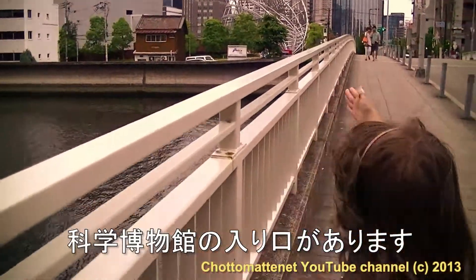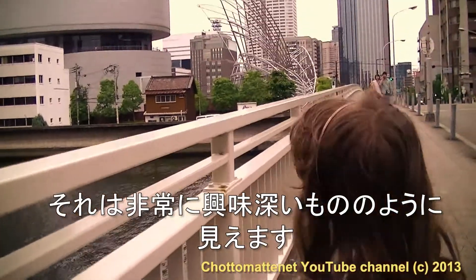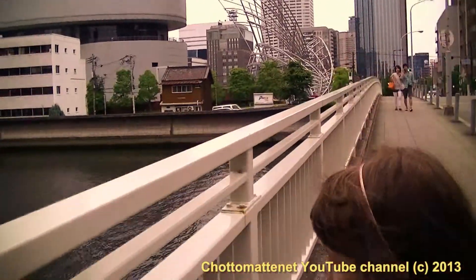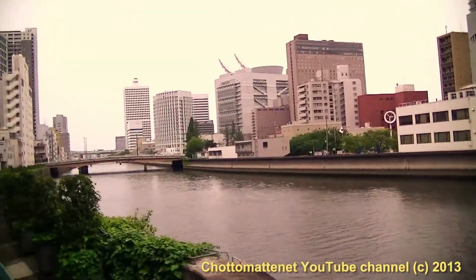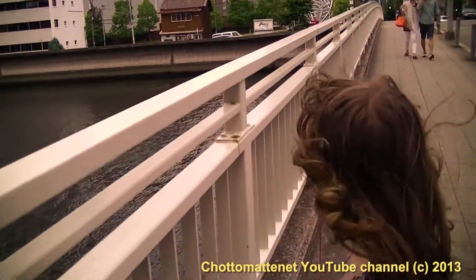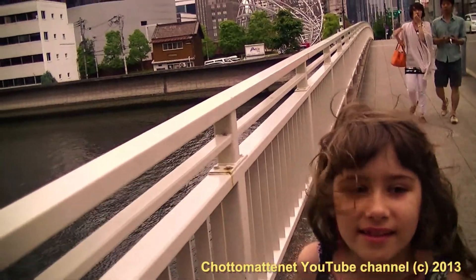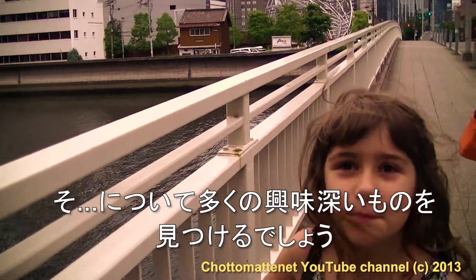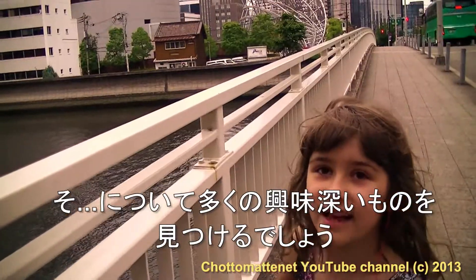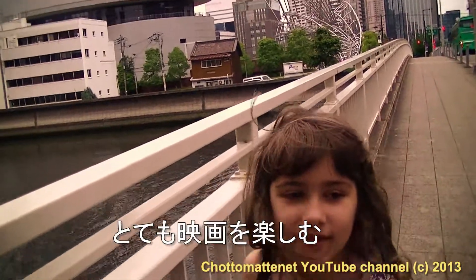This is the entrance of the Science Museum — it looks very interesting and there's a huge river over here. We'll go to the Science Museum and find many interesting things about space, planets, galaxies, and stars. Enjoy the movie!